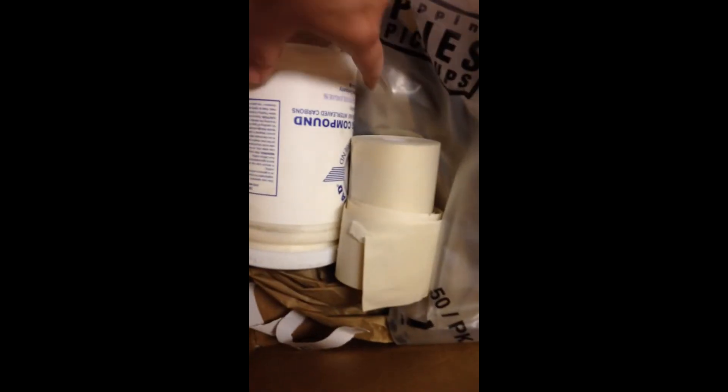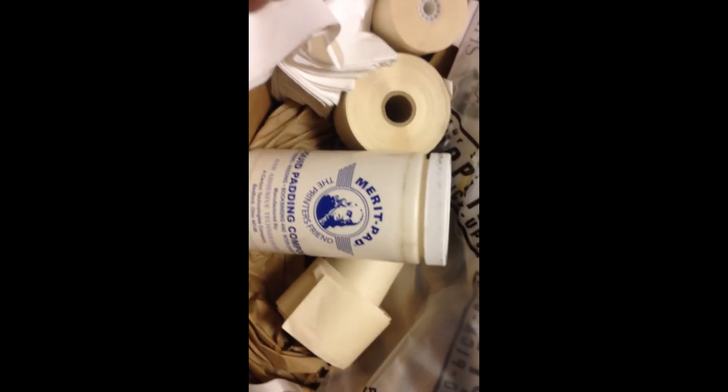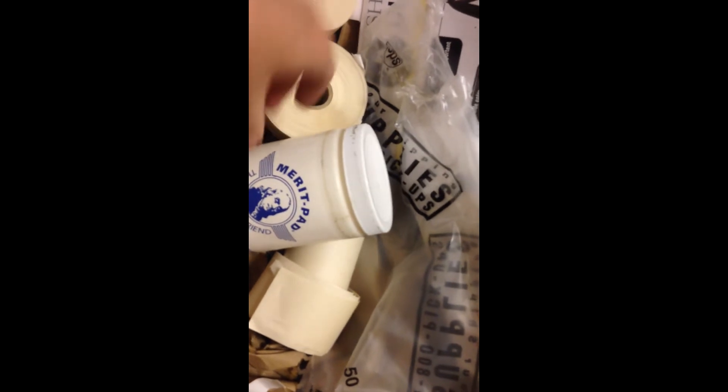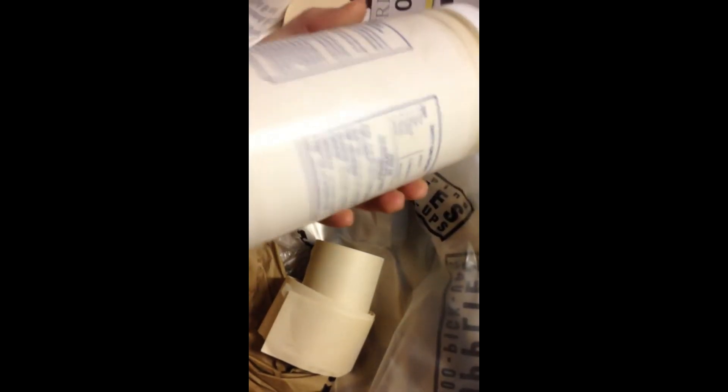Another binder, another binder. And what is this? Liquid padding compound — I don't know what that's for or if it's any good.